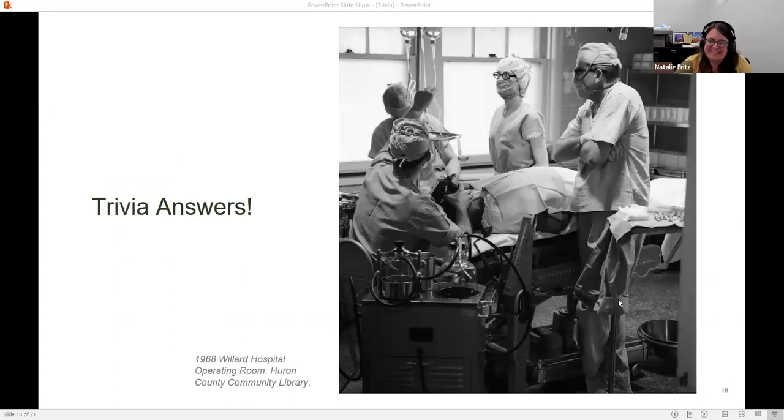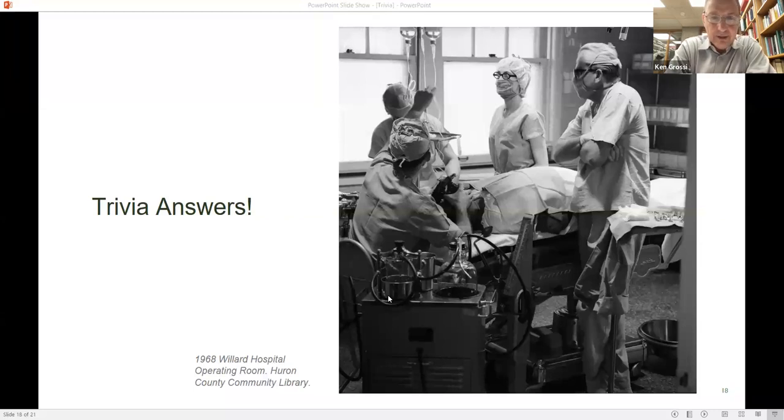Okay, everybody put down their pencils — here are the answers to the trivia questions. Question one, during which war was that image taken? The answer was C, World War I. Question two, what country did the cholera pandemic start in? The answer was D, India. Question three, the U.S. licensed the polio vaccine for widespread use in — B, 1955. Question four, the photo taken in 1949: what disease were doctors treating the child for? The answer was B, polio. Question five, the Athens State Hospital transferred to Ohio University is now known as — C, the Ridges. And finally, how were the dental drills powered? The answer was D, foot.